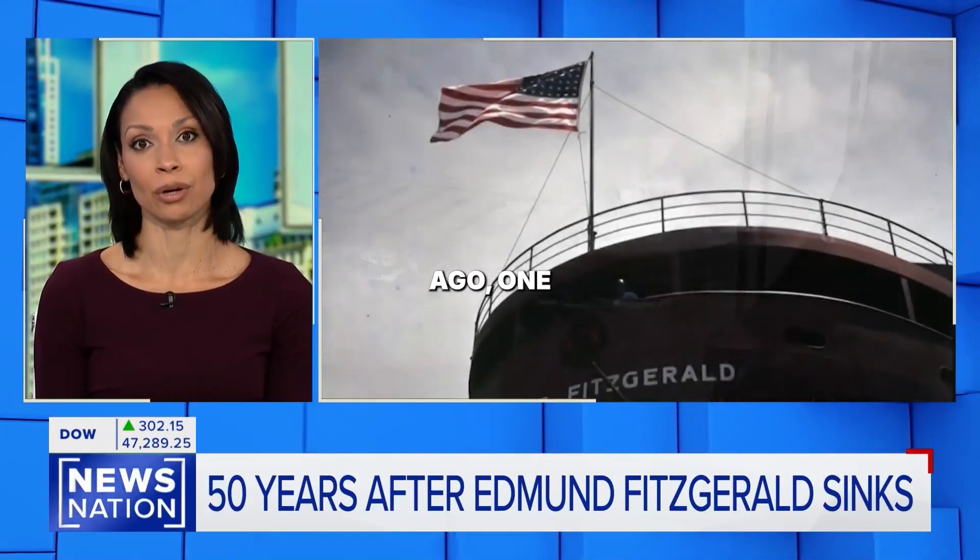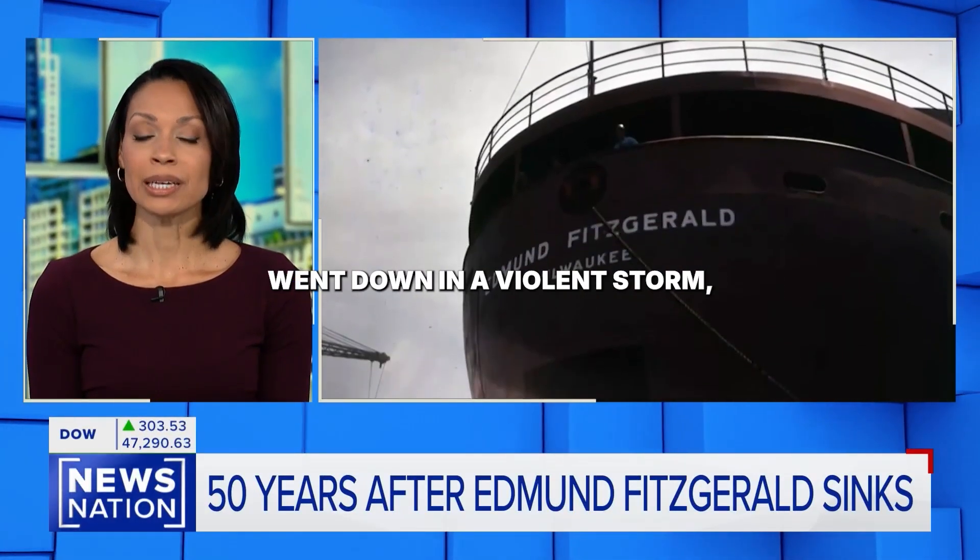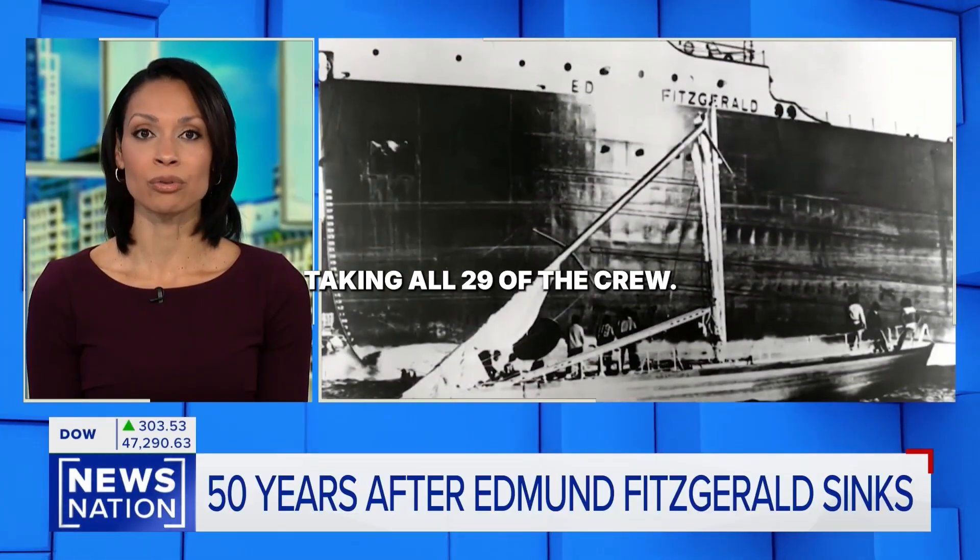On this day, 50 years ago, one of the largest freighters ever to set sail in the region went down in a violent storm, taking all 29 of the crew. What really sank the Edmund Fitzgerald?